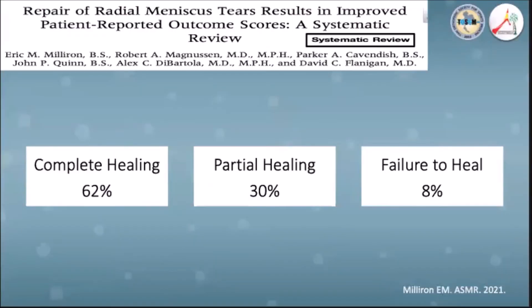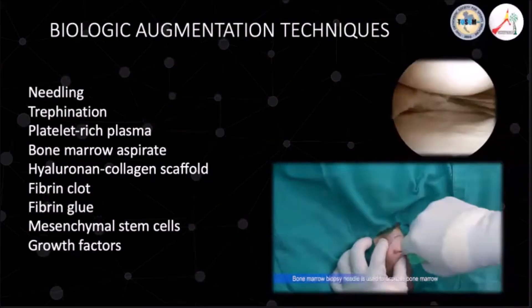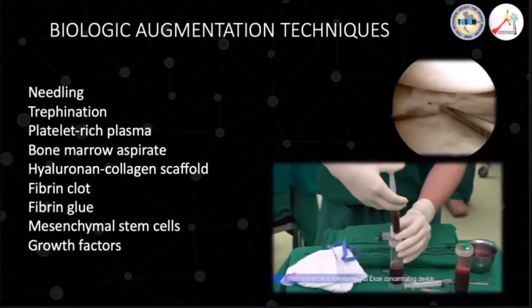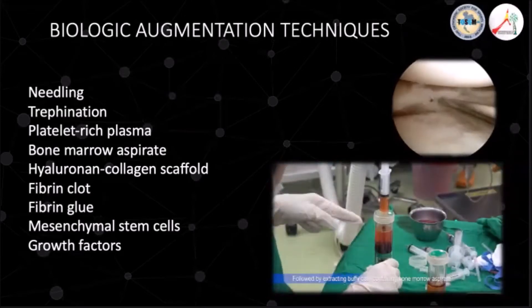A systematic review in 2021 with the primary outcomes of radial tear repairs reported complete healing in 62%, partial healing in 30%, and failure to heal in 8%. To enhance healing of meniscal repair, various biologics are described. Examples of PRP and needling are shown in this slide.